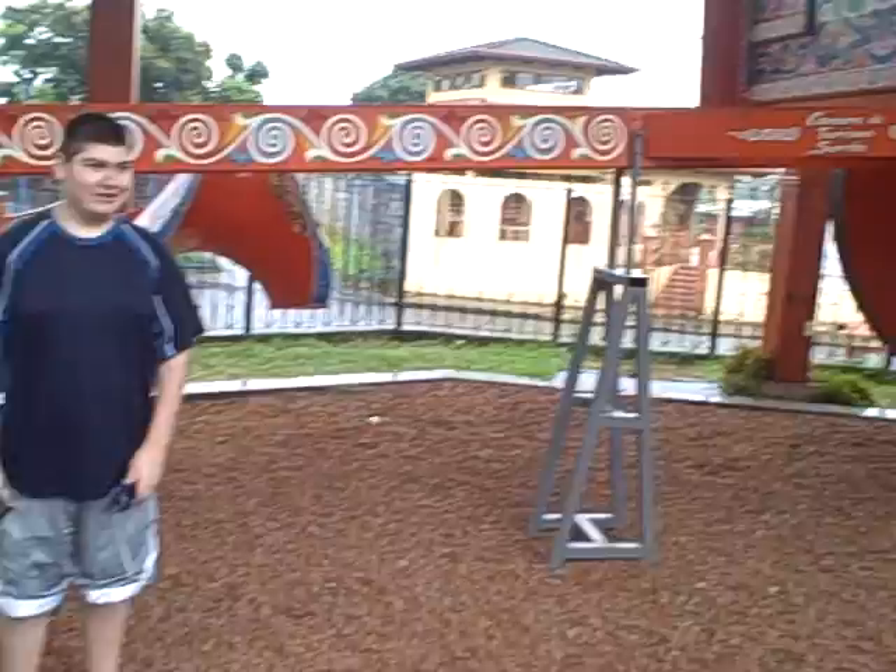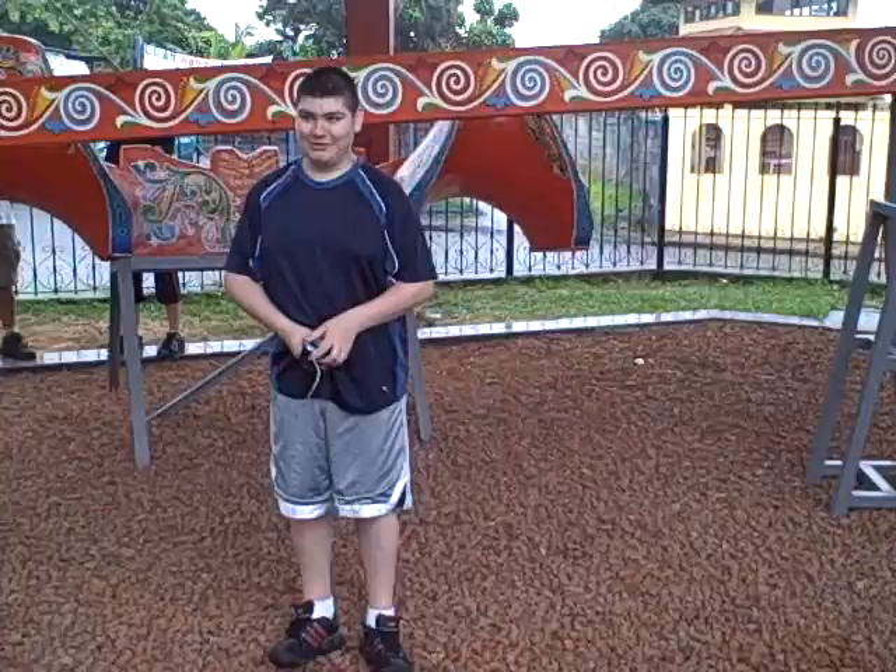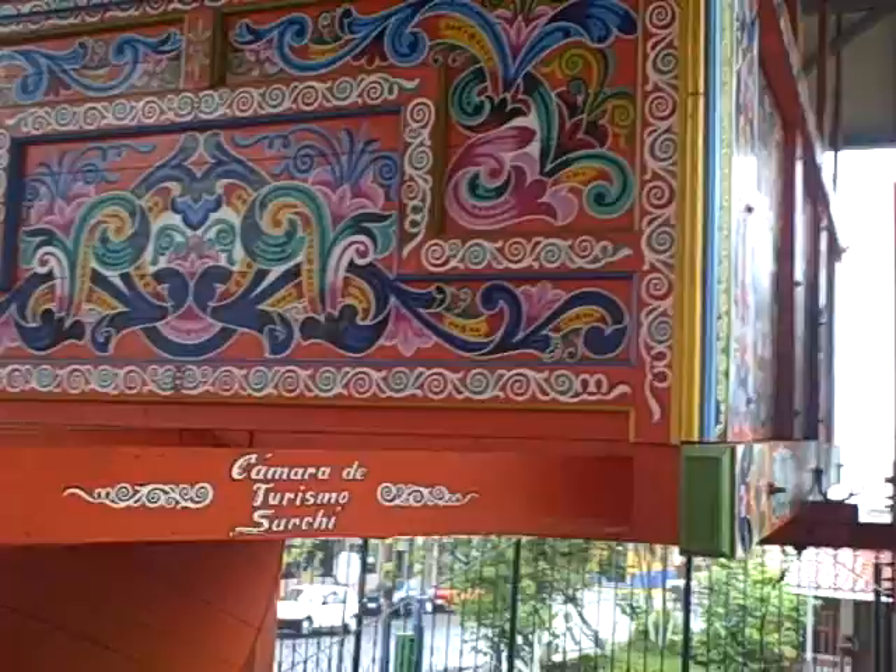Alright, Senor Clifford, where are we? We are at the world's largest ox cart. It is painted in vivid bright colors as most Central American art is painted in vivid colors. And Roberto, our guide, told us that the original ox carts all used to be painted orange because it prevented rotting. But then they added all these additional beautiful designs.